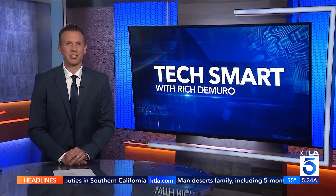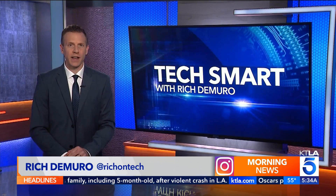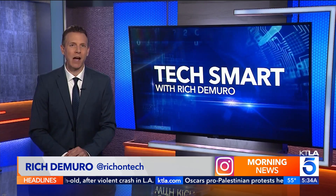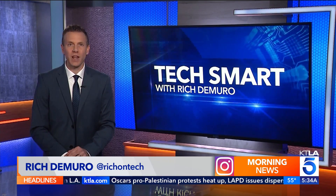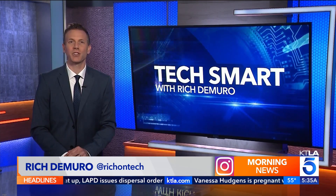Google has a new AI-powered feature that wants to make online shopping easier. Rich Jamiro explains in today's TechSmart. The next time you're shopping on Google, you might see a new label that says Virtual Try-On. This is a new AI-powered feature that lets you visualize what a piece of clothing might look like on someone that resembles your body type.